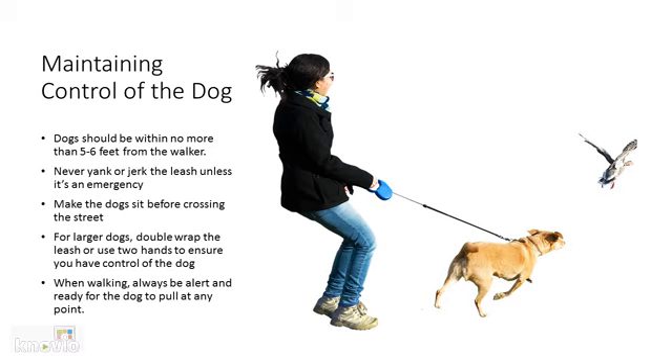Let's start with maintaining control of the dog you are walking. It is important to remember that every dog behaves differently in its environment, therefore the walker needs to always be prepared for the unexpected. Dogs should be within no more than five to six feet from the walker on their leash. The further the dog gets away from the leash, the harder it is to control them.